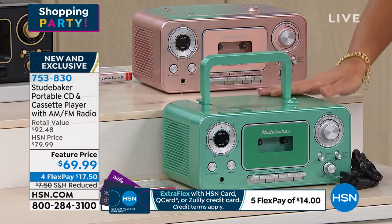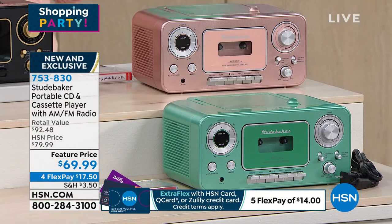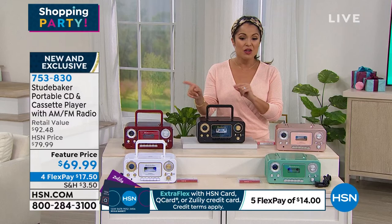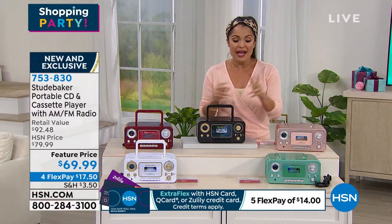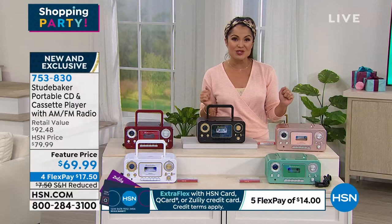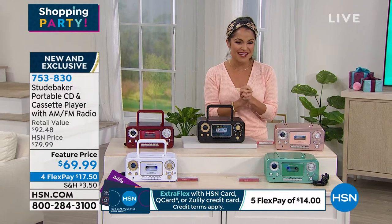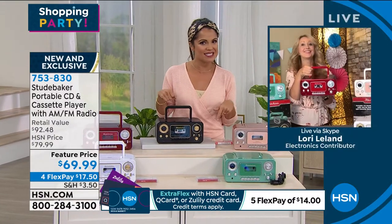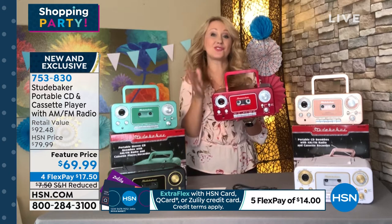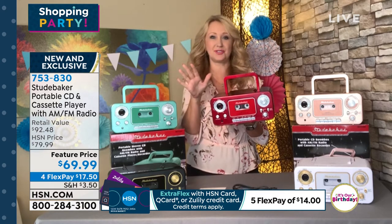This is a feature price. The retail value on this is over $92. It's our big birthday month and this is our shopping party today, so it's on major sale with four FlexPay payments — $17.50 gets it home. You do get that blank 90-minute tape, so you can start making a mixtape or plug in a microphone and record your grandchildren or sing-alongs. Let's get Lori Leland back with us — this is always a huge hit and we're so happy to have it today for our birthday. Yeah, this is a great deal and actually one of our top sellers from Studebaker — over 20,000 of these have been sold. The brand new teal and red are stunningly beautiful.